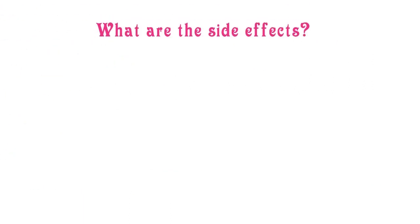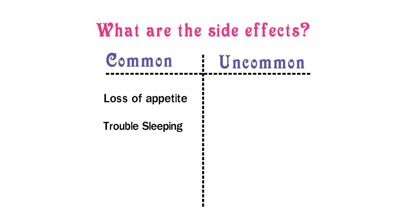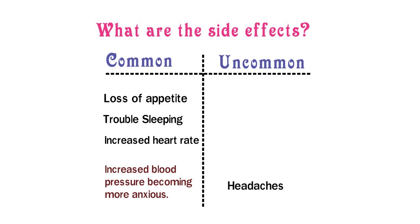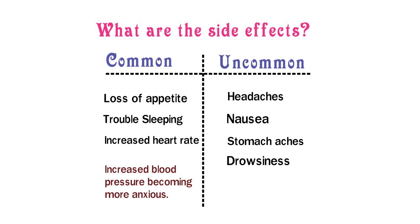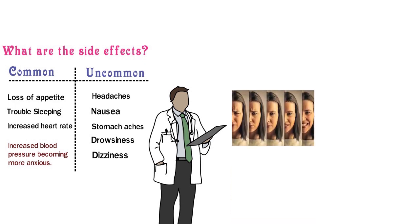What are the side effects? I will classify them as common and uncommon. The common ones are loss of appetite, trouble sleeping, increased heart rate, increased blood pressure and becoming more anxious. Then for some uncommon ones, you have headaches, nausea, stomach aches, drowsiness and dizziness. Please see your doctor if you have any of these side effects — they might be dangerous or easily helped. When you use Ritalin for a longer period of time, you can experience mood or mental changes, and also a loss of appetite and losing weight.